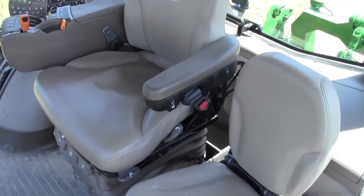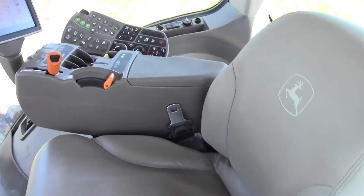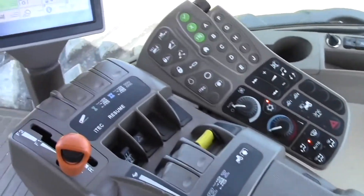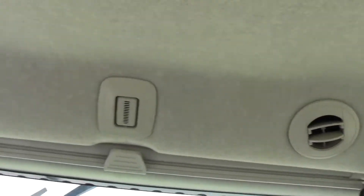This tractor also features a deluxe cab. It comes with leather, electric mirrors, and premier lights. As you can tell, the first owner of this tractor did not skimp on any of the options.